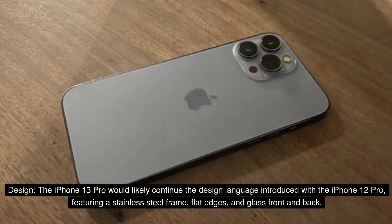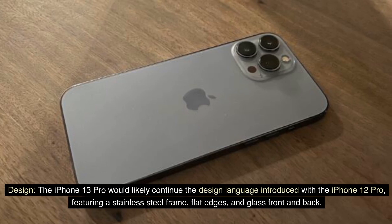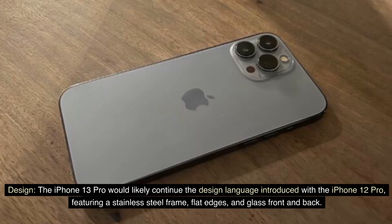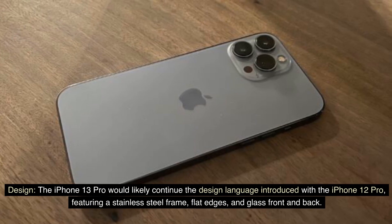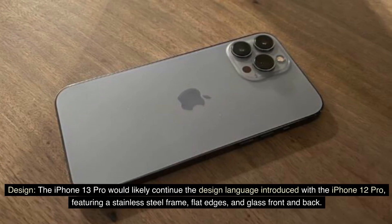Design. The iPhone 13 Pro would likely continue the design language introduced with the iPhone 12 Pro, featuring a stainless steel frame, flat edges, and glass front and back.